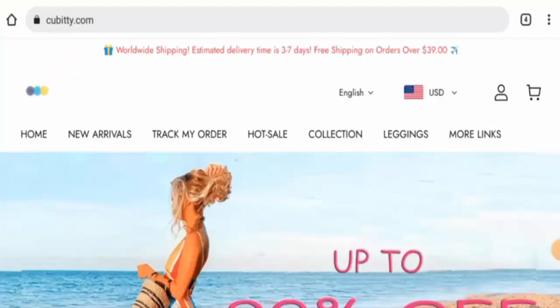Hello everyone, welcome. In today's video, we are going to give you an unbiased review of qbit.com. If you're going to buy any product from this site, please watch this video. And if you have already experienced any fraud on this website, or if you have not received a product or got a damaged product,